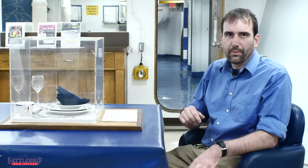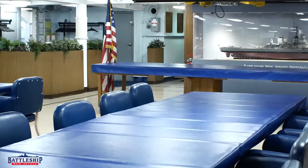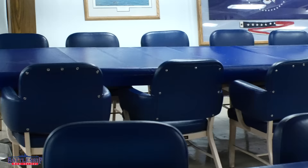Hi, I'm Ryan Szymanski, curator for Battleship New Jersey Museum and Memorial. Today we're going to talk about one of the newer little displays that we've put up on the battleship. We're here in the officer's wardroom on the main deck, pretty far forward of the battleship, and this is where the officers spend their free time and eat their meals.